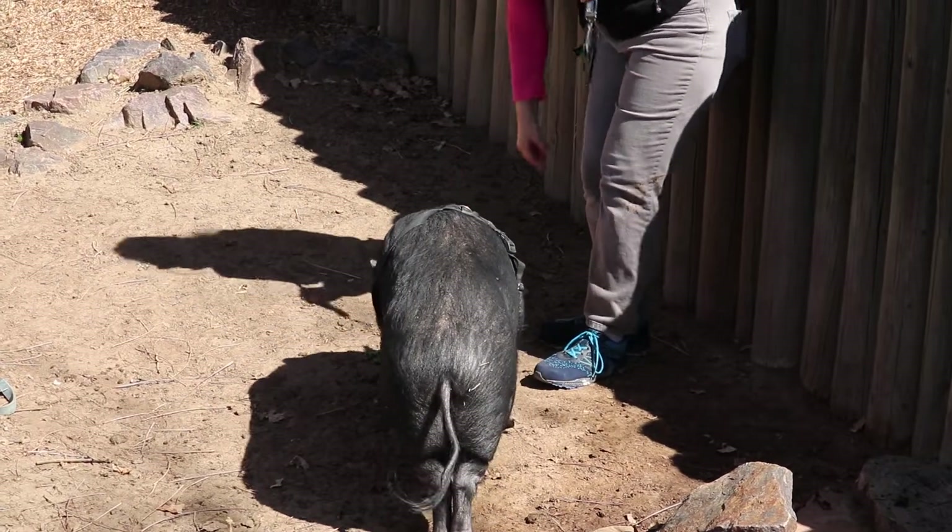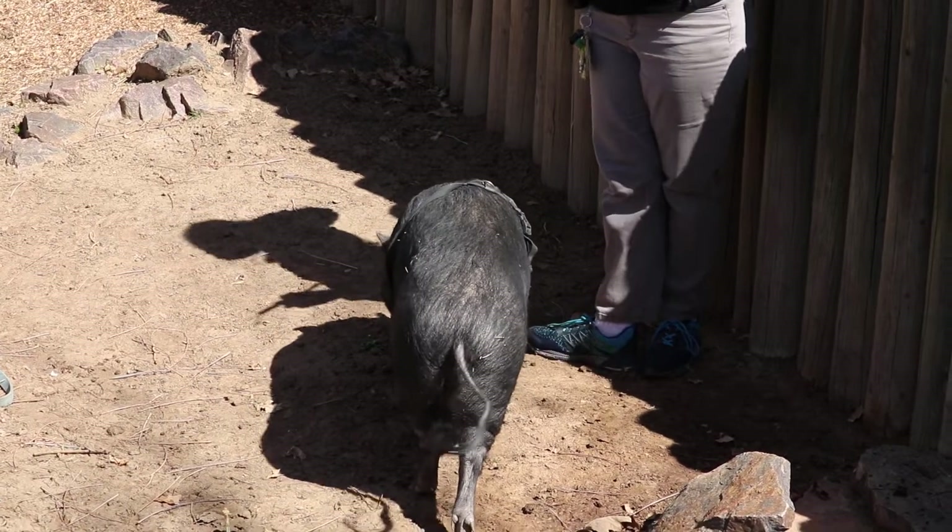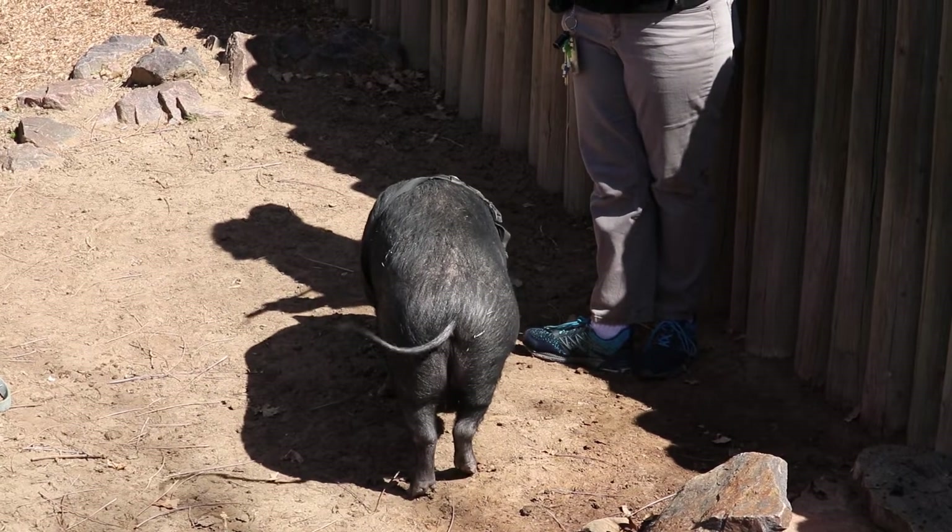Look at that pig. Super strong, super smart. He's got it all, even the looks.